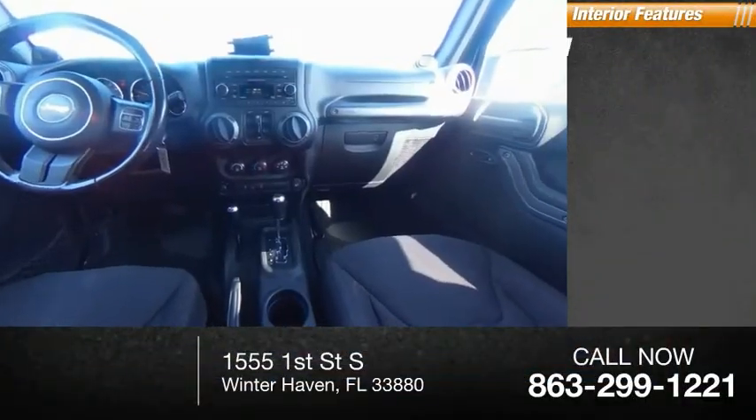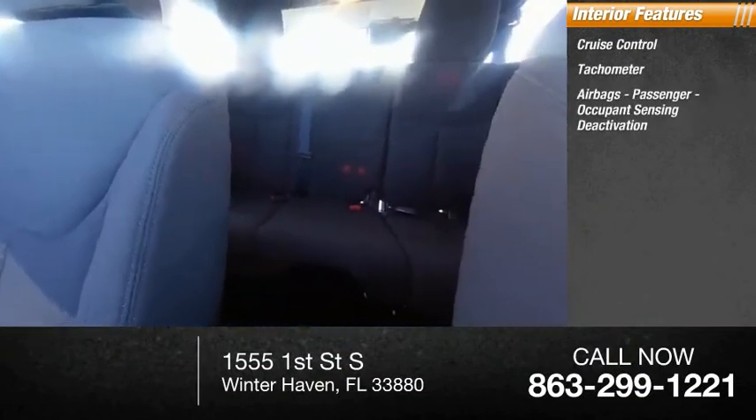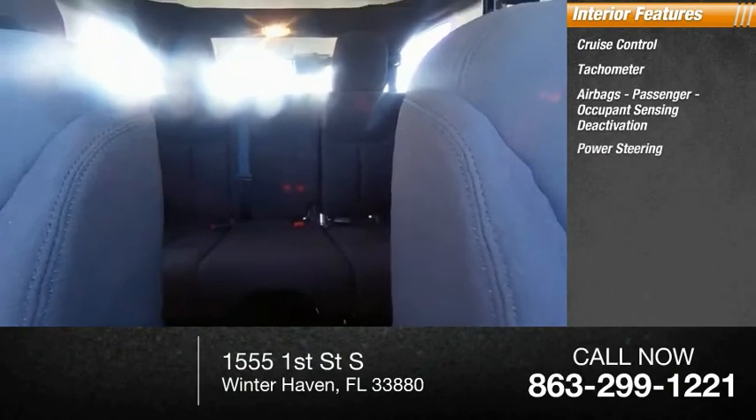Inside you'll find cruise control, tachometer, airbags, passenger occupant sensing deactivation, and power steering.